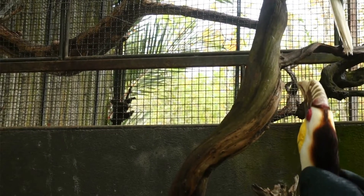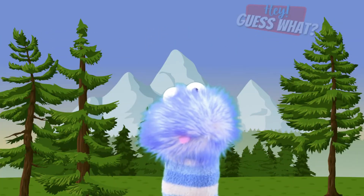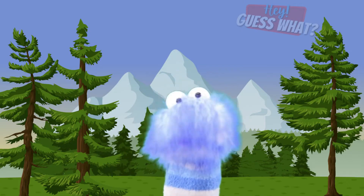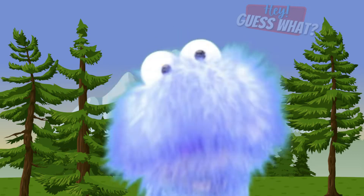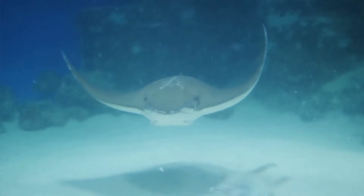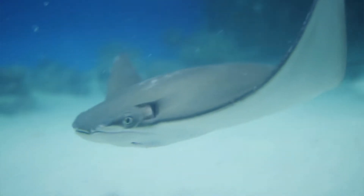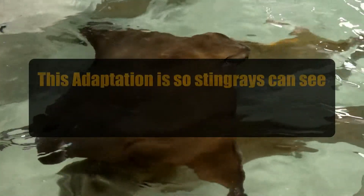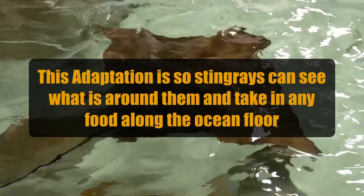Toucans have very long beaks that are also very lightweight. This is so a toucan can pick up big pieces of fruit, toss it in the air, catch it in the back of their beaks, to crush it and eat it. Stingrays have flat bodies and swim along the ocean floor. They have eyes on top of their body, but their mouth is on the bottom. This is so stingrays can see what is around them and take in any food that is along the ocean floor.